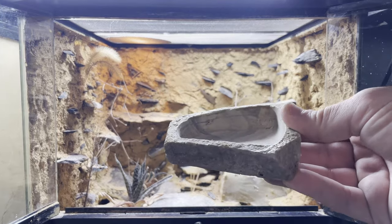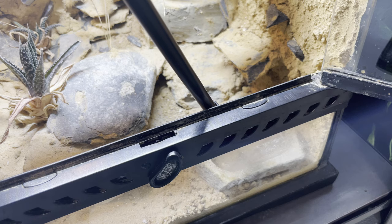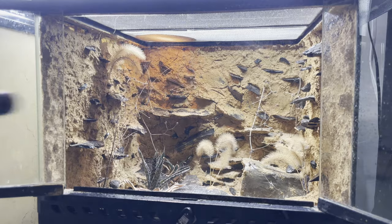I do also have a small water dish in the enclosure, but I have to keep an eye on it almost every day because it's such a hot enclosure the water dish does dry out super fast. I also find misting them several times a week helps maintain the humidity and stops everything from getting too dry.